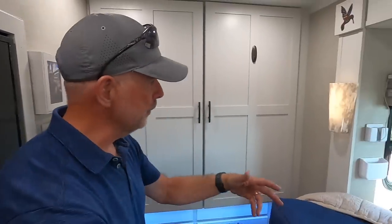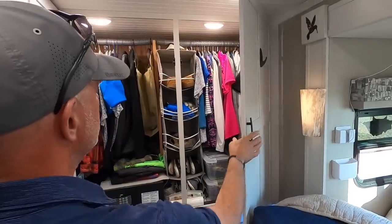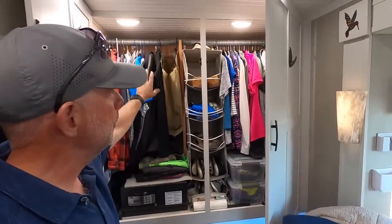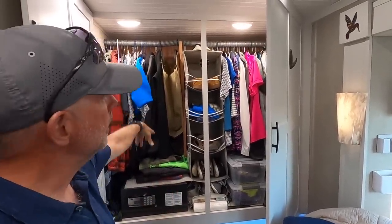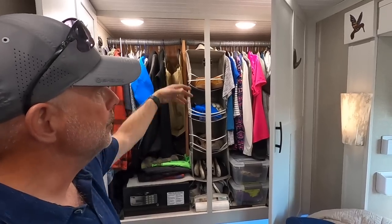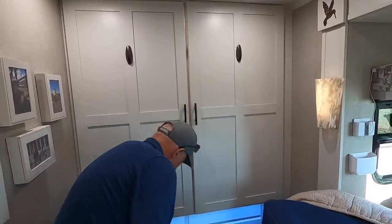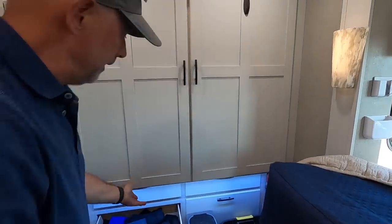There's a TV back here that we don't think we've ever used once, but it's here and it looks good. The bed is folded up as we talked about. This is the wardrobe — it's cedar-lined on the back. This is normally where a washer-dryer combo would go, but we chose to use it for our wardrobe. We also have drawers underneath.